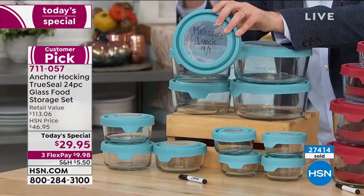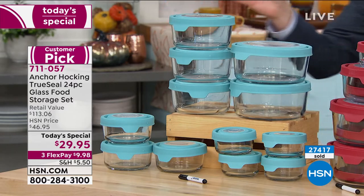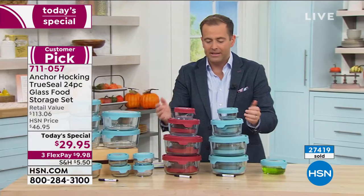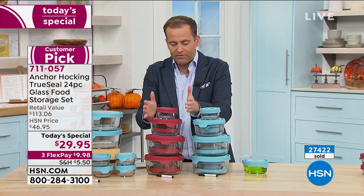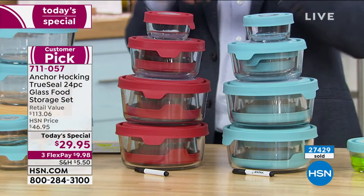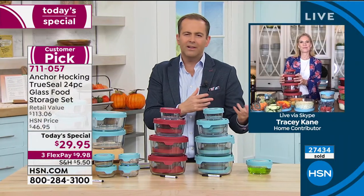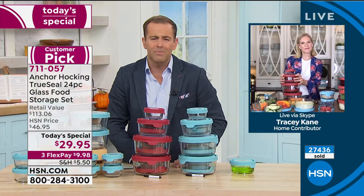Our quantity count is now jumping — we're over 27,000 in just about eight minutes. Every home benefits from having food containers and storage containers like this. We all can make use of them every single day.